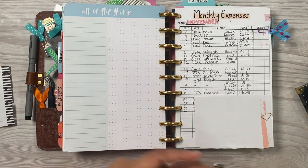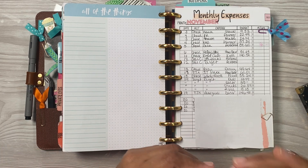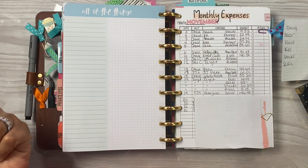Hey everyone, welcome back to my channel. It's your girl Sanaa — all dolled up by Sanaa, so crafty Sanaa — and I am back with my weekly expense video.